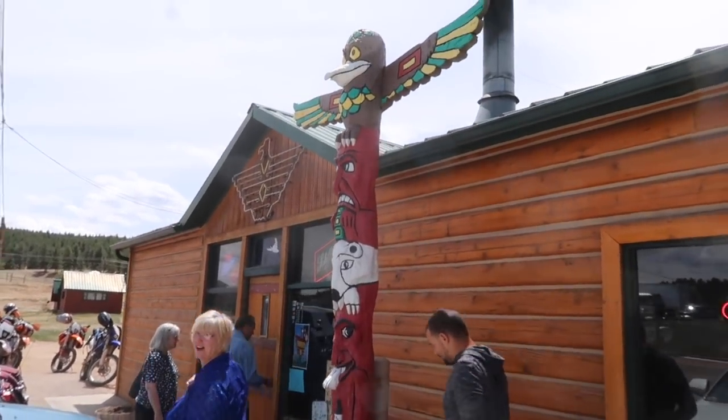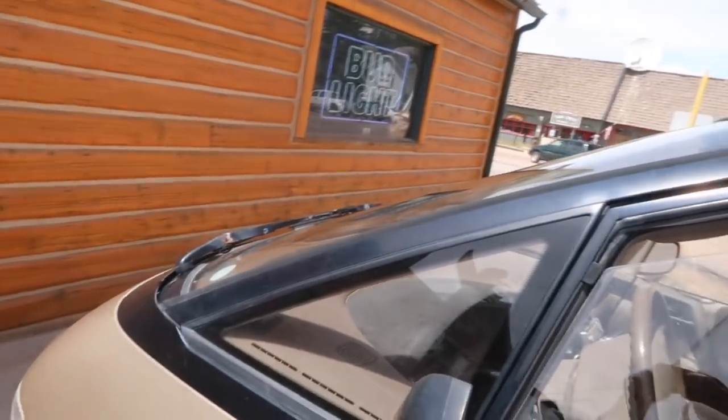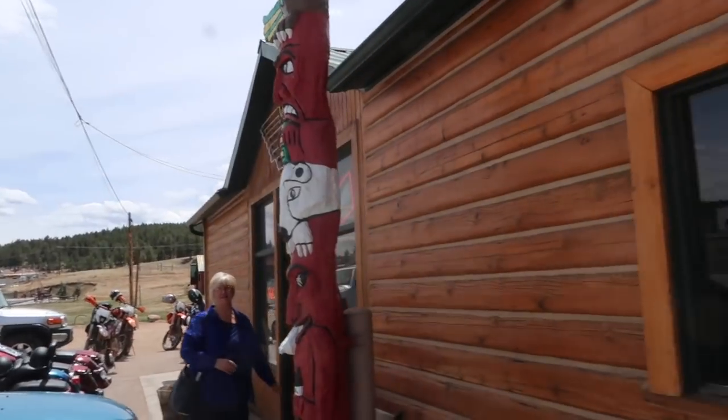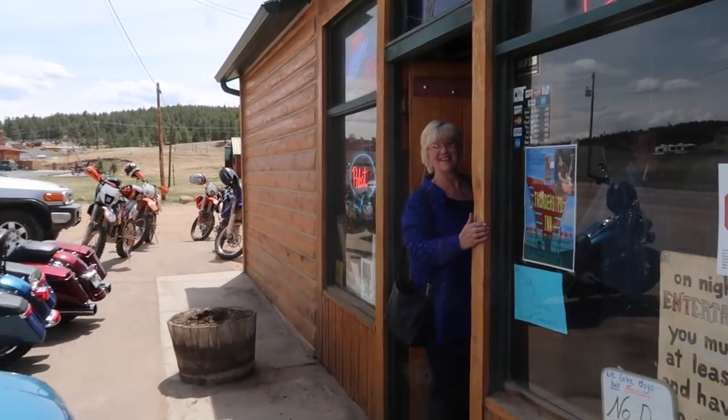Here we are at the Thunderbird Inn with our pastors, going to eat — in a bar! Here we are at the bar — going to get a hamburger.